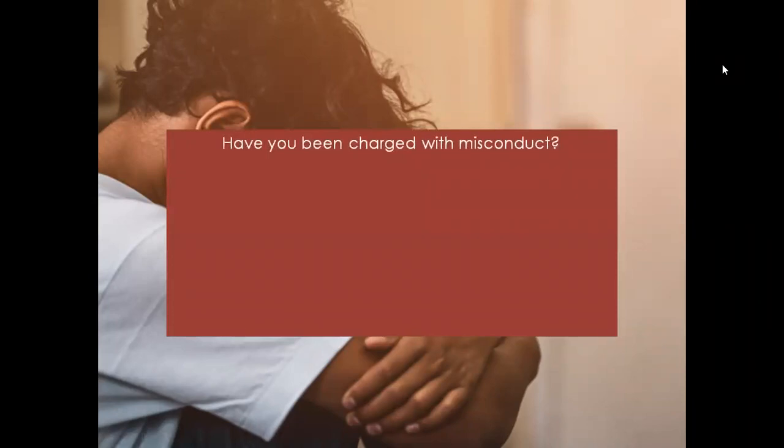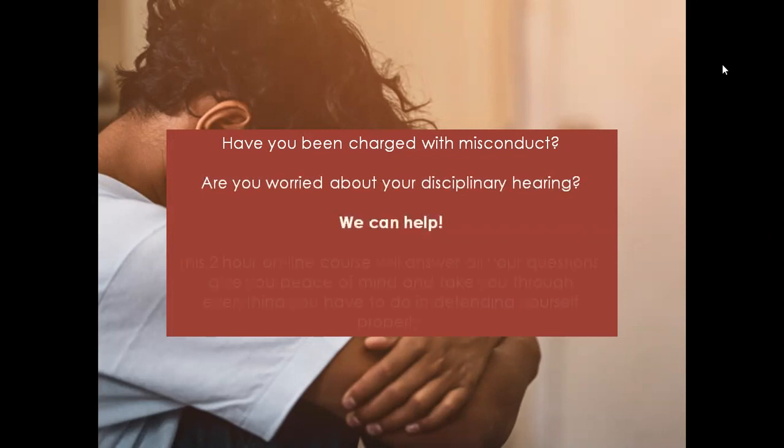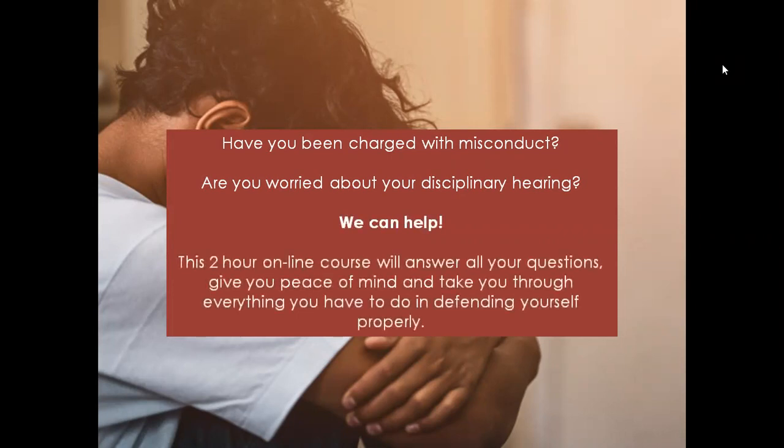Have you been charged with misconduct? Are you worried about your disciplinary hearing? We can help. This two-hour online course will answer all your questions, give you peace of mind and take you through everything you have to do in defending yourself properly.